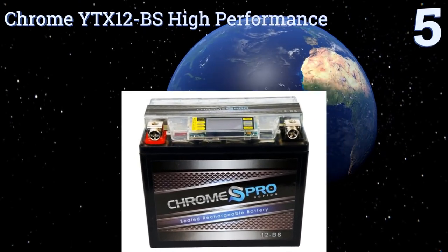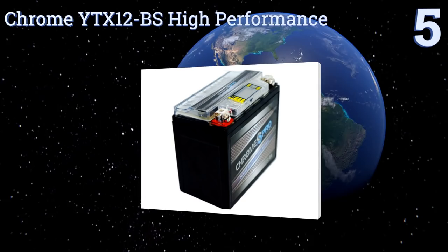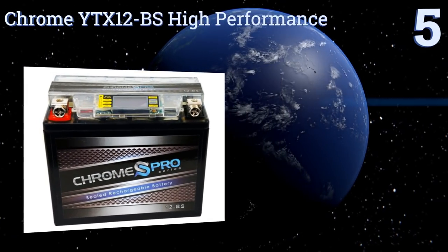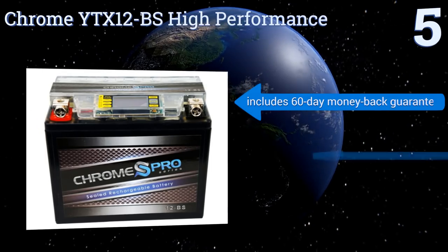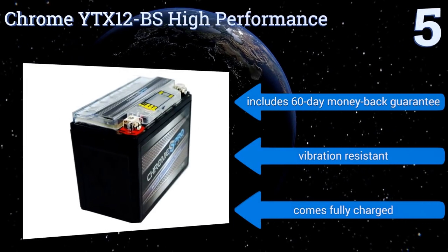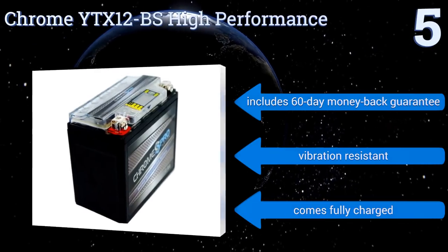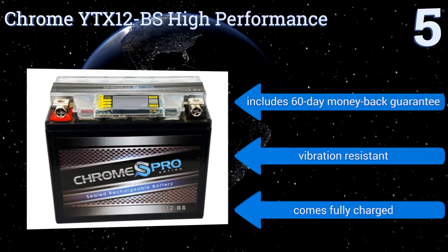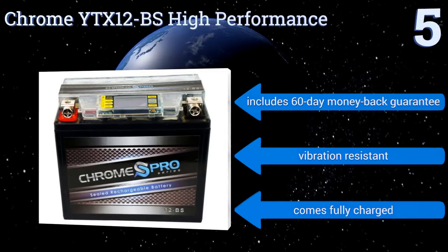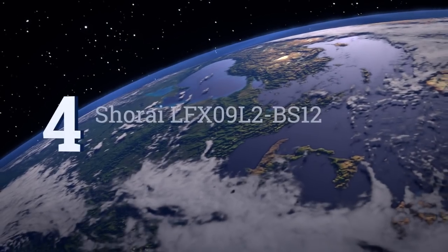Halfway up our list at number 5, like all sealed AGM style batteries, the Chrome YTX12-BS High Performance is built to protect against the kind of damage conventional ones often suffer from, which includes leaks and corrosion. The 120-watt unit is maintenance free and also features heavy-duty terminals. It includes a 60-day money-back guarantee and is vibration resistant. It comes fully charged.